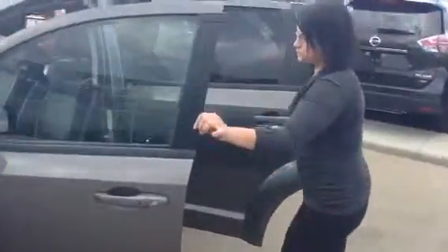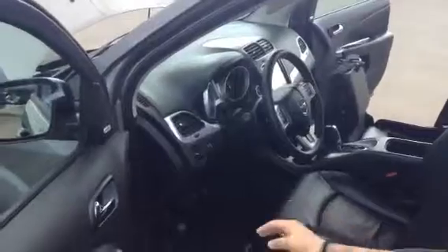Coming to the front seat here. Power controls for everything are on the door here. It does have nice leather with the red sporty trim on the inside, so even if you're driving a family vehicle it still feels like you're driving something with a little bit more class.